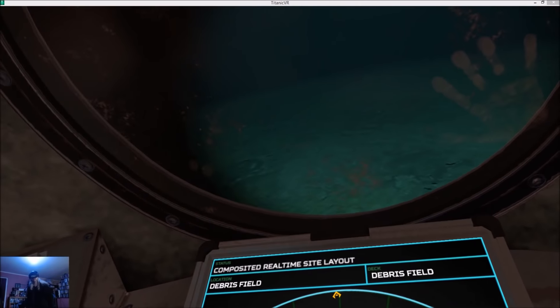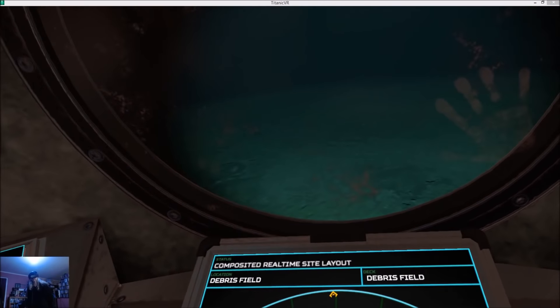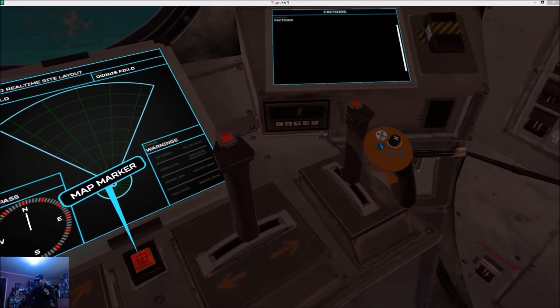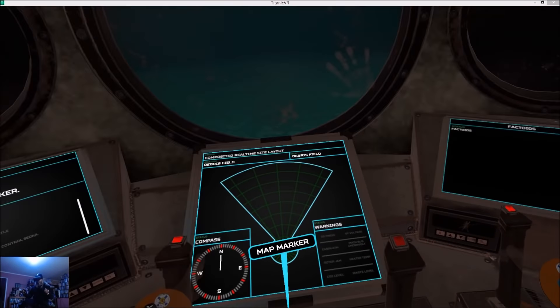Is that it for the checklist? That's it for now. You better place a marker before we head too far — interact with the button next to the map to place one. Okay, marker's been placed. You can head towards the bow.